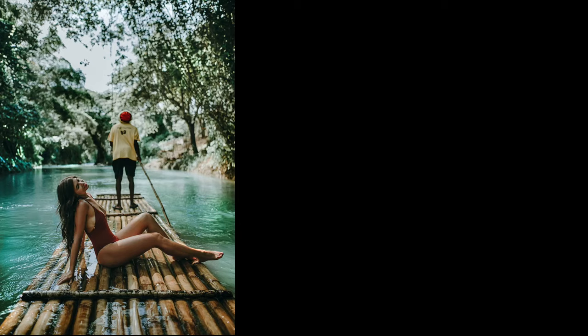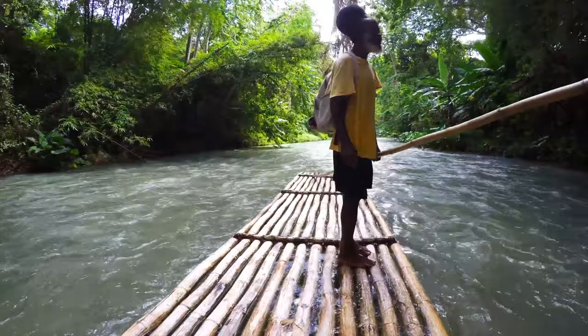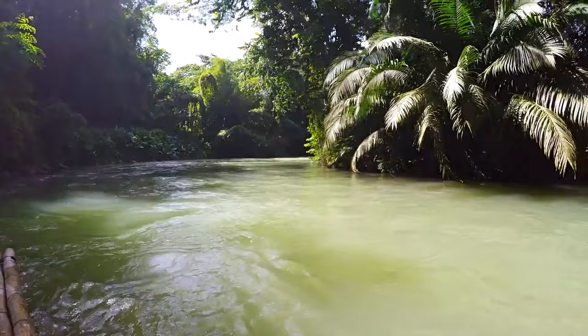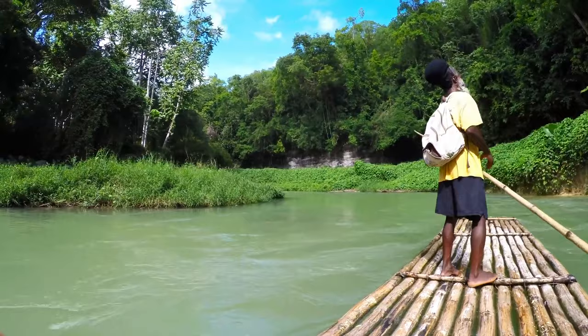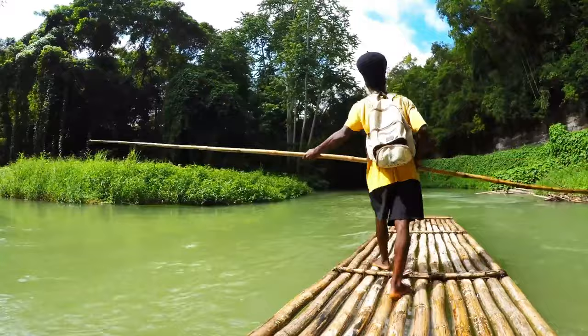Number one on the list is the also Instagrammable Martha Bray River rafting. Rafting the Martha Bray River is one of the most peaceful and romantic things to do in Montego Bay. It's also a relaxing way to soak up the lush scenery of Jamaica's countryside. The trip involves drifting down the jungle-fringe river on bamboo rafts pulled by local guides. Along the way, you can learn about the local flora and Jamaica's history. Some guides will also serenade you with reggae songs. It's a good idea to bring your swimsuit in case you want to take a dip before or during your rafting adventure.